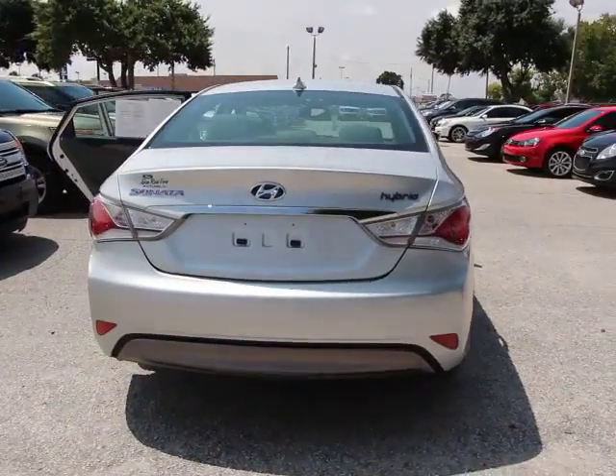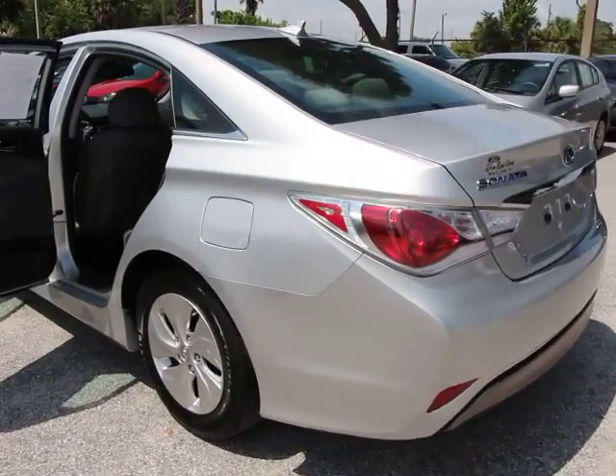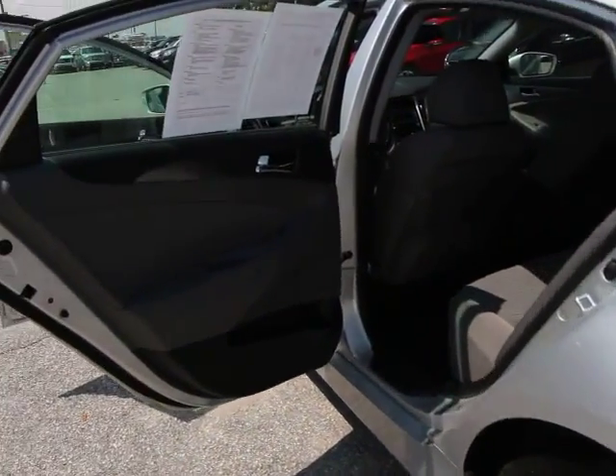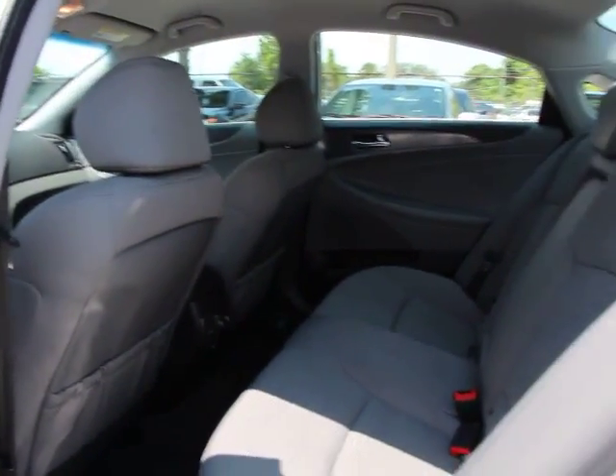And unlike other hybrids on the market, it uses a breakthrough lithium polymer battery pack, which runs cooler, lighter, and is shapeable for optimum packaging. More power, less fuel, no guilt.